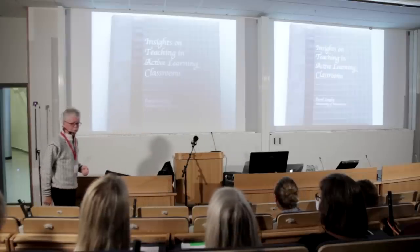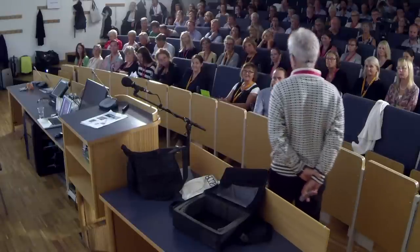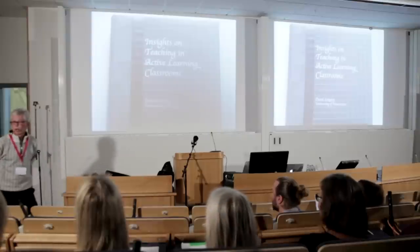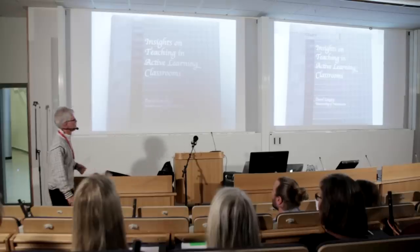I wrote up about 16 different insights. For this presentation I reduced it to about four or five. If you want to hear the rest, come to Minnesota. Here are some of these broad insights — if I had to write the book on it, here are the chapters I would write.